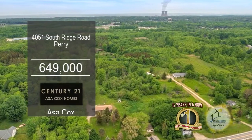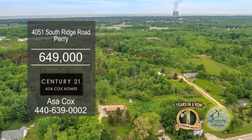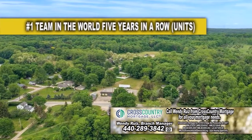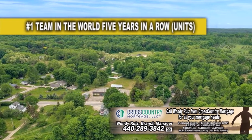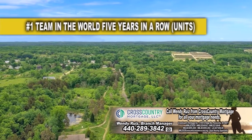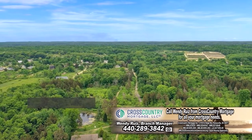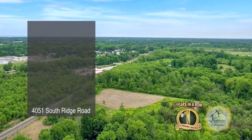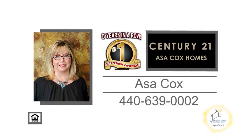Up for sale in Perry is a unique parcel of land totaling over 45 acres, zoned business and residential. On the land you'll find a duplex waiting for renovation. Behind the duplex is a renovated barn with a large garage for all your storage needs. Inside the barn is a loft, one bedroom, a bathroom, and a living room. Contact the number one Century 21 team in the world, Asa Cox Homes, for more information.